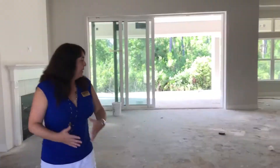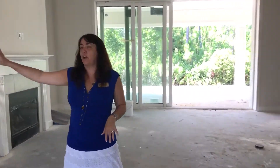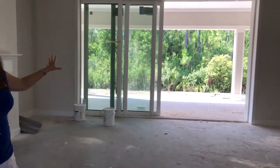This home opens up to a huge family room and kitchen. You've got your master bedroom with his and her closets. You have a flex room and three rooms on this end of the house. Look at those glass lighting doors that open up to that preserve. Come on out.